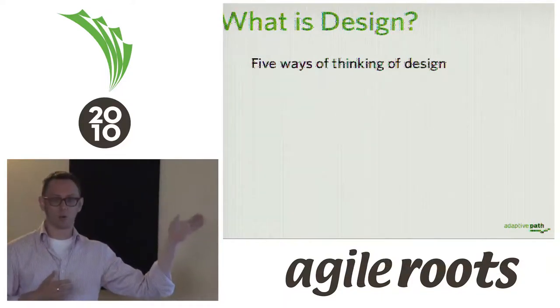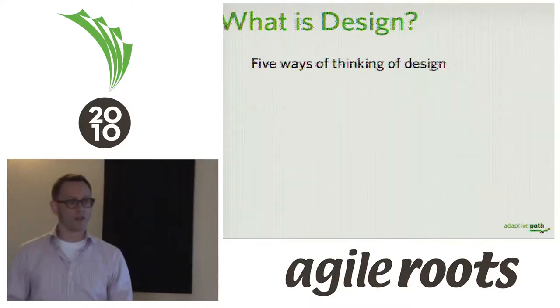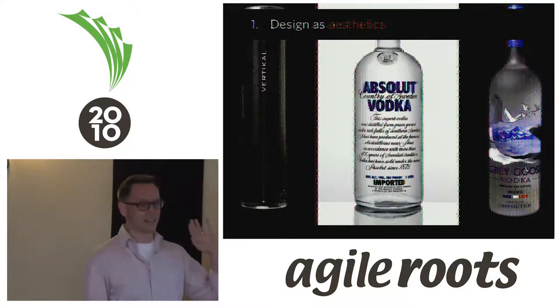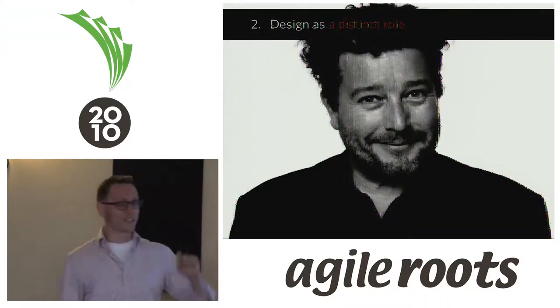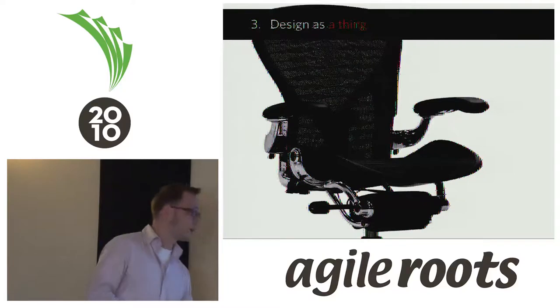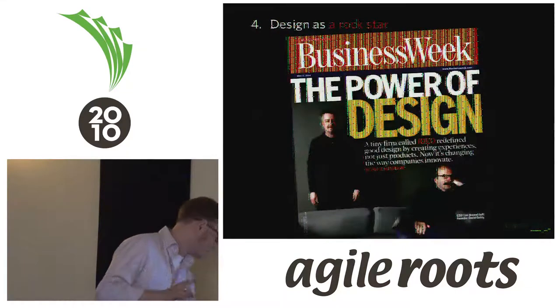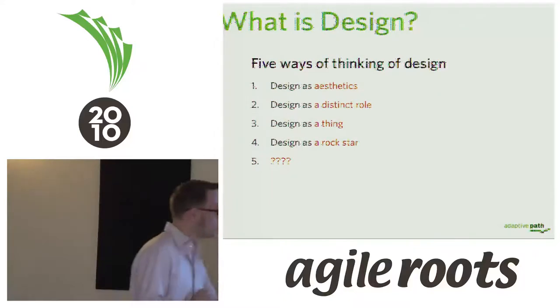I want to start by talking about what design is not as far as what we're discussing today. There are five ways of thinking about design, four of which won't be helpful in this conversation. We're not talking about design as aesthetics — the beauty of shape, form, or color. We're not talking about design as a distinct role, like that person with the spiky hair and cool tennis shoes down the hall with all the post-it notes. We're not talking about design as an artifact or thing, and we're not talking about the rock-star designer type.